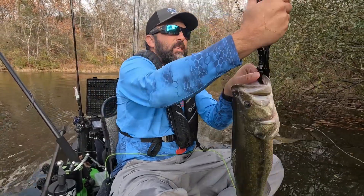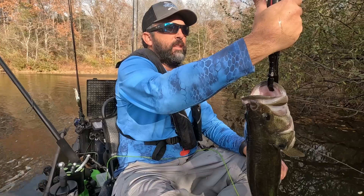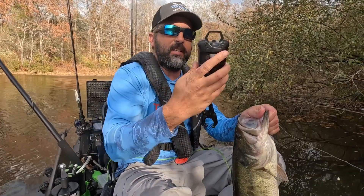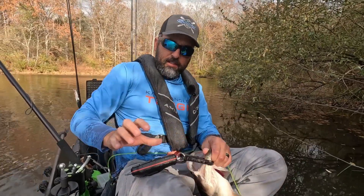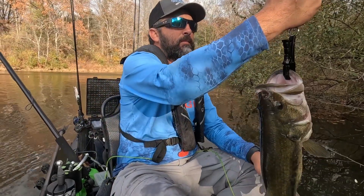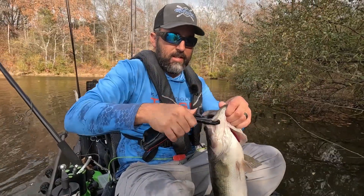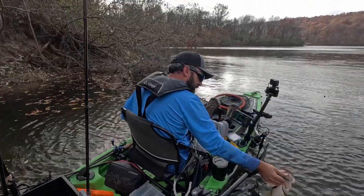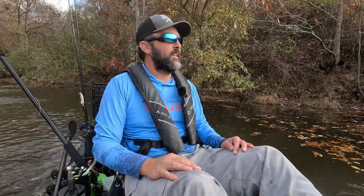Let's see what it weighs here. 4.71 is what it says. We'll reset it and try it again — if so, did not break five but got close. 4.71 — that is a dandy. I'm going to let it go. Thanks for the fight. Man, that was awesome. What a cap to a day. Woo!